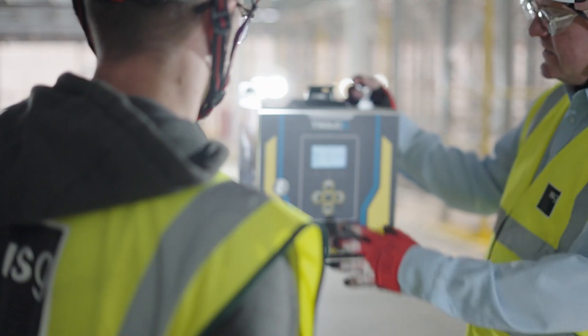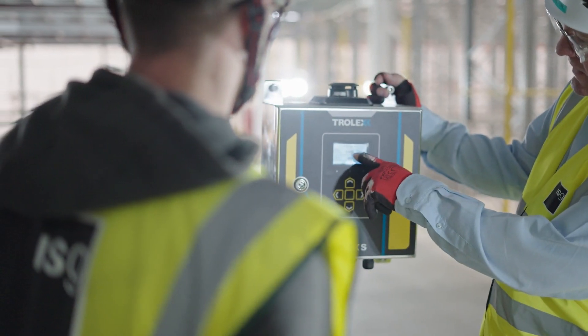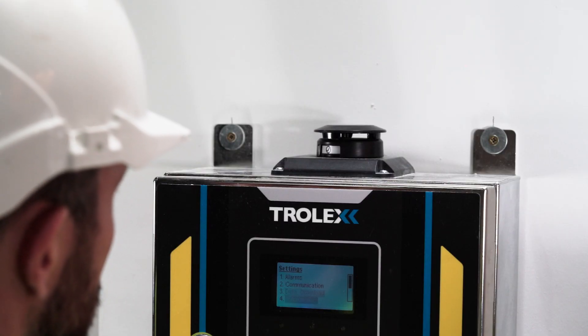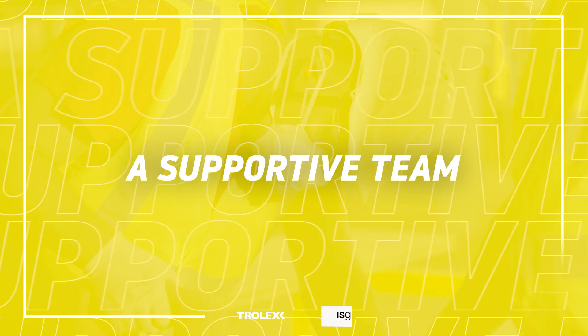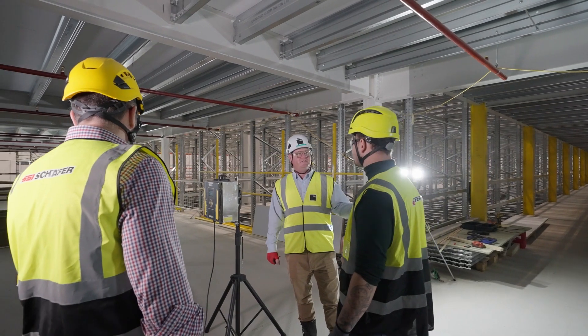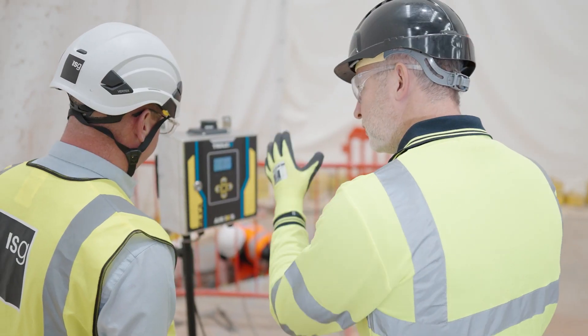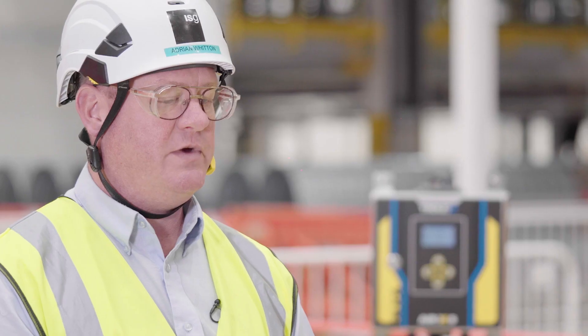Once it's where you need it to be, flick the switch and that's it. Data retrieval is reasonably easy. Press a couple of buttons on the face panel and it downloads the data for us. The support and help we got from Trolex throughout the trial period was good.